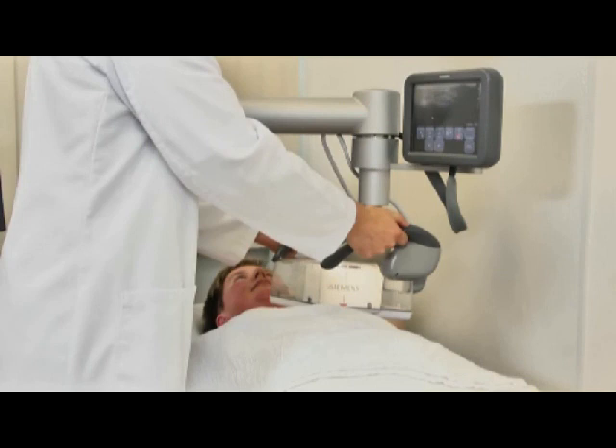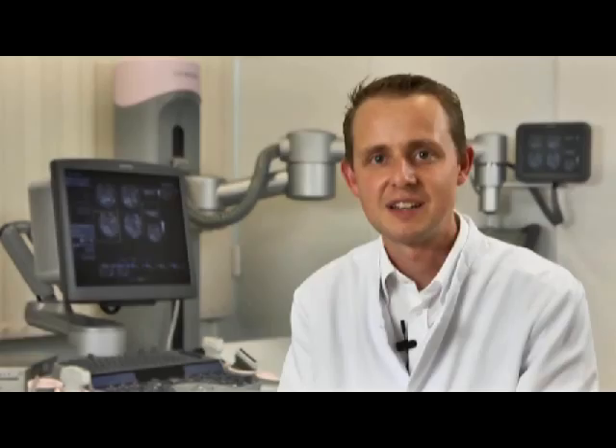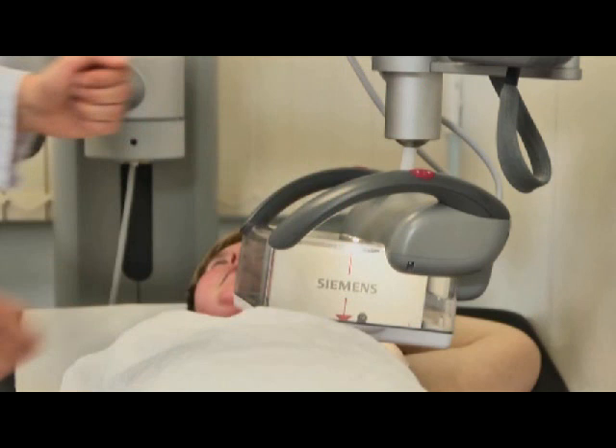The general idea of automated whole breast ultrasound is not new and has evolved over 30 years. In our work, we present our initial experiences with the latest technical advance in this technique, the Siemens AccuZone S2000 ABVS.